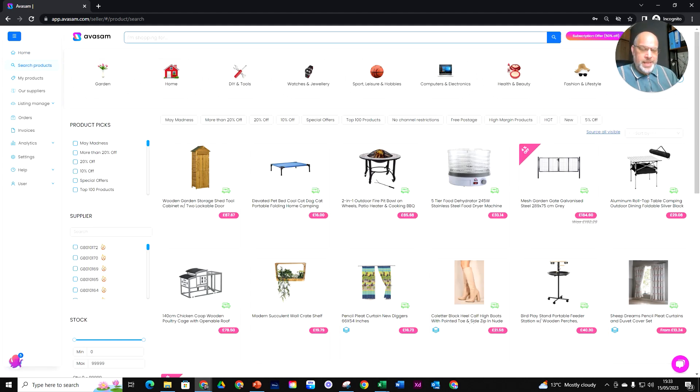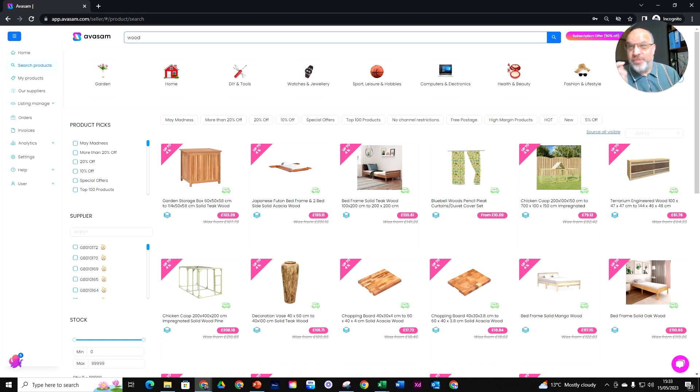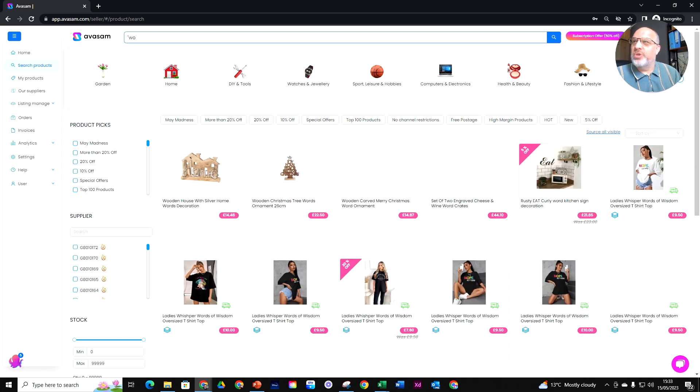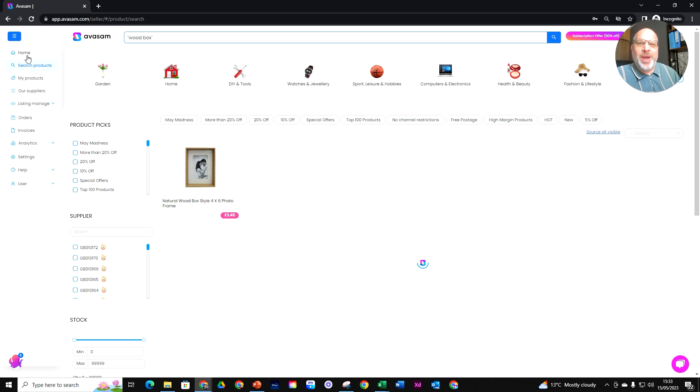Now, some of the questions you've been asking are around the searching. If I put 'wood' in there, I'll find everything with that terminology. But if you type 'wooden box', you'll bring back everything that's got 'wood' and everything that's got 'box' — not necessarily a wooden box. The way around that is to put speech marks around your search term, like "wooden box", and you should find anything that has got that exact phrase. Exact search term with quote marks is the best way to do it.